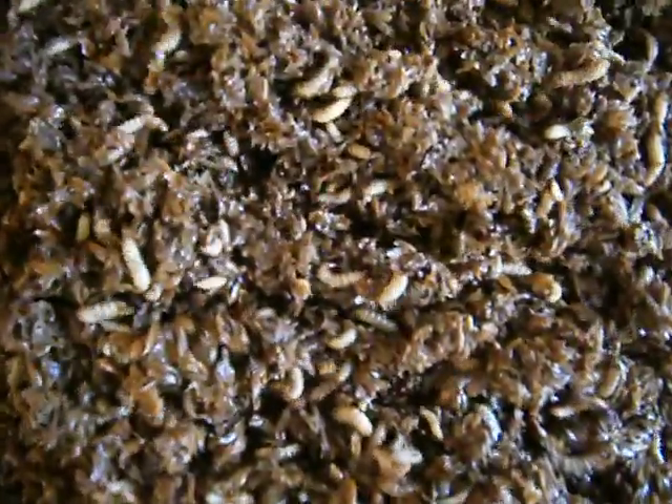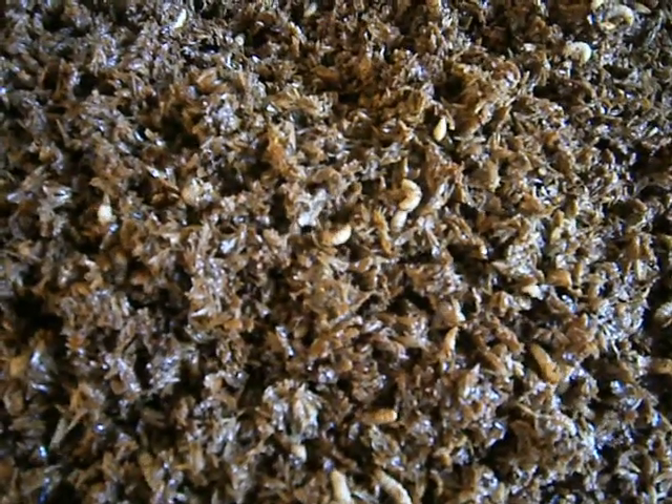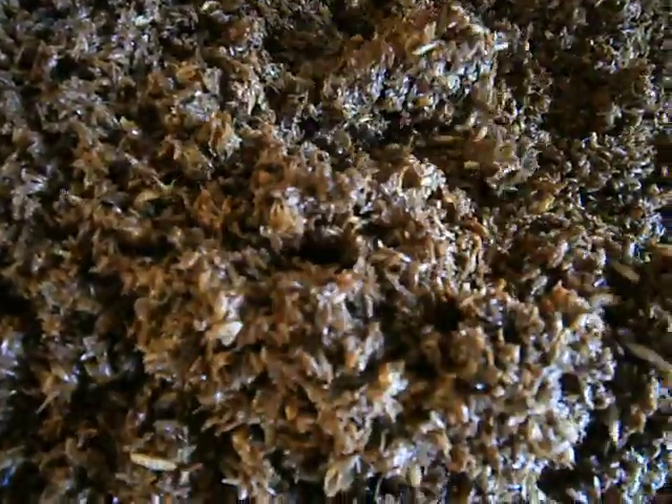If you have the chance to compare the first video, you will notice that these guys have gone tremendously huge. Look at them. Now you can see that they are very definitive in shape, whereby they are segmented. These guys are not ordinary from your normal maggots because these guys here have the unique ability to process tremendous amounts of waste, and yet they are able to repel your ordinary house fly, which are the ones that actually make you sick.